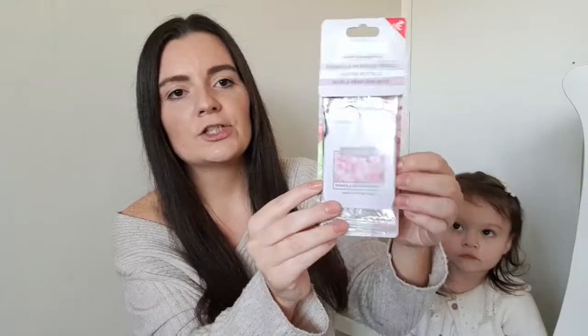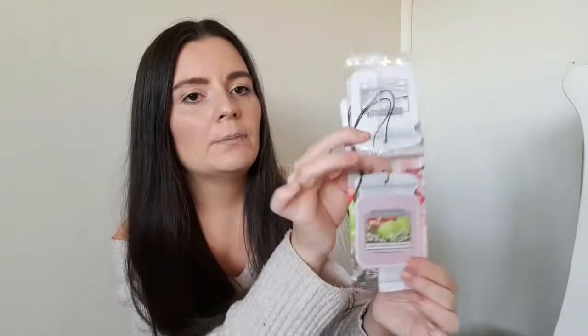If you shop at Home Bargains you'll know about their Wickford and Co. candles. They do wax melts, candles, and these little luxury fragrance air fresheners — the little hangy ones you can put in a car. I don't drive so I'm going to use these in the wardrobes to make the clothes smell nice. In this pack you get cherry blossom and jasmine, cotton breeze, and pink rhubarb and pear. I've heard the cherry blossom and jasmine and the rhubarb and pear are really good, and cotton breeze is one of my favourite scents. These were only 99p for the three pack.